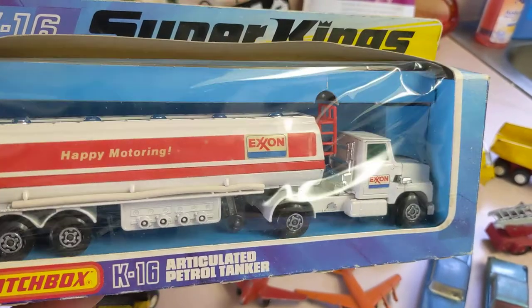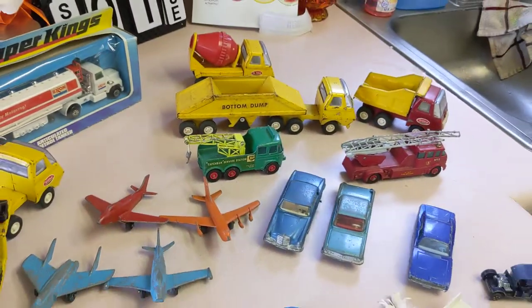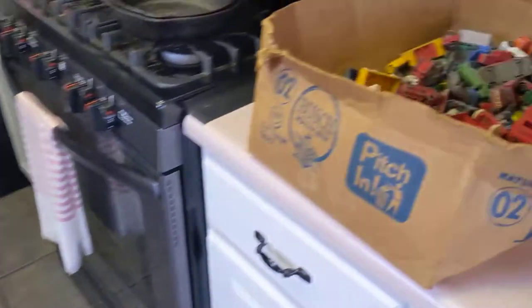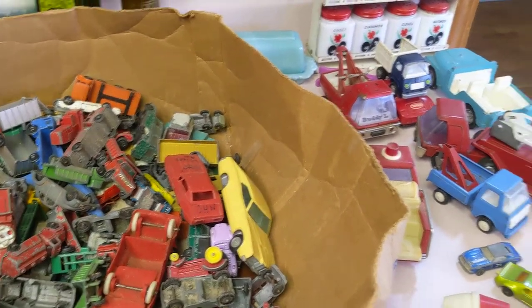This is another king size from 1976. It was fun just going through the box, pulling all the toys out, and doing some research on them — so that was a fun buy.